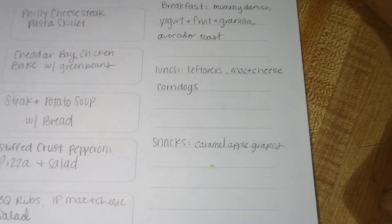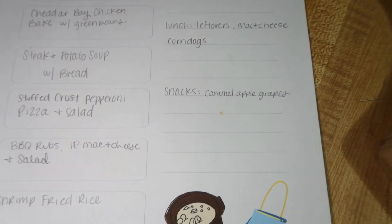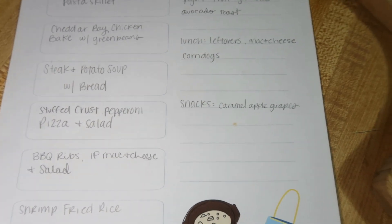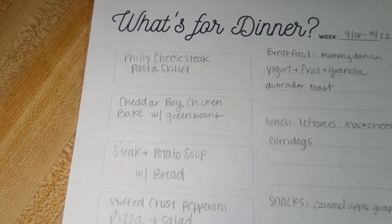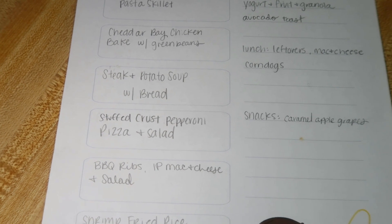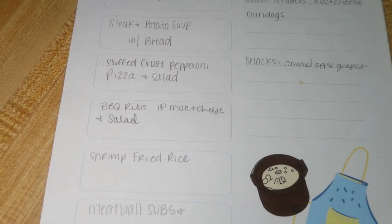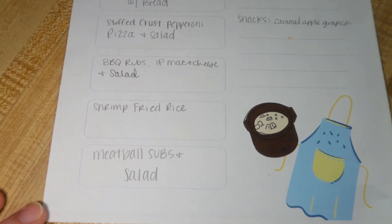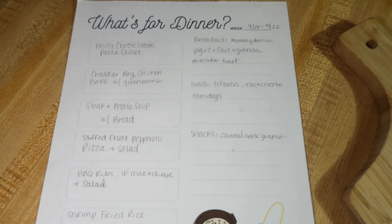For lunch we've got leftovers, mac and cheese, corn dogs, and snacks. We're going to make some caramel apple grapes and then we've got all kinds of other stuff in the cabinets — granola bars and stuff. For dinners: Philly cheesesteak pasta skillet, cheddar bay chicken bake with green beans, steak and potato soup with some bread, stuffed crust pepperoni pizza and salad, barbecue ribs with Instapot mac and cheese and salad, shrimp fried rice, and meatball subs and salad. That is the meal plan for the week.